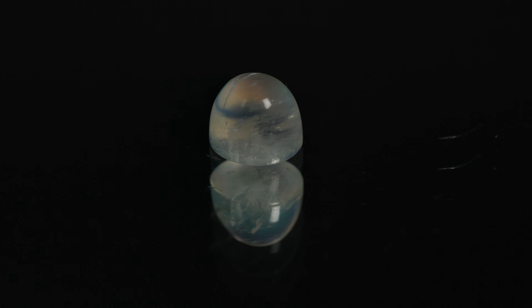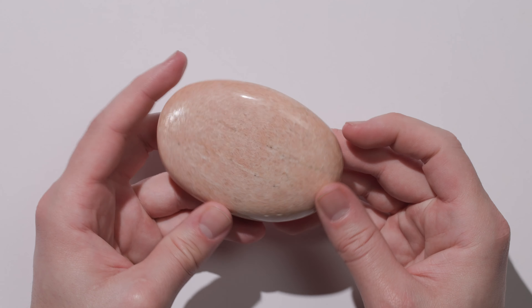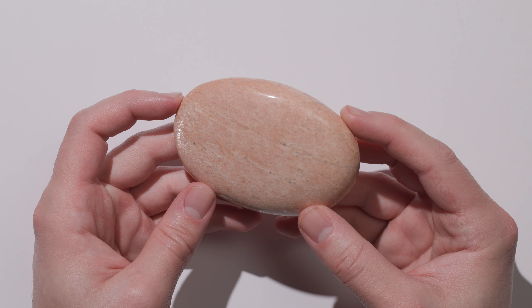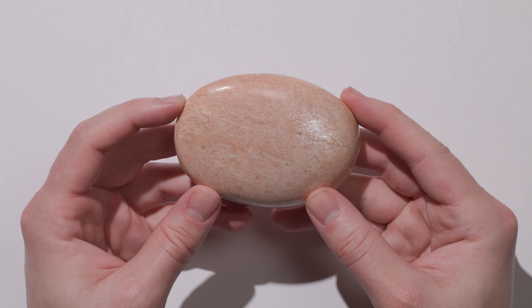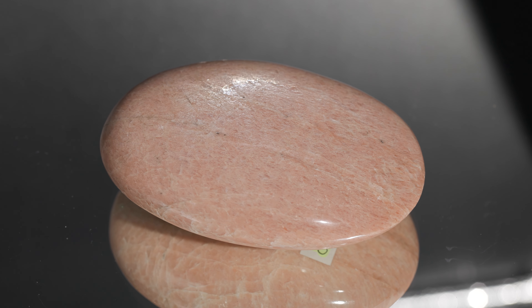This is peach moonstone, and it does have a little shimmer effect on it, but it looks unlike all the other moonstones on the table. This is not a common looking moonstone. You can almost see the layers in there as you're moving it back and forth in the light — you can see where those little bits of reflective material are layered in there.